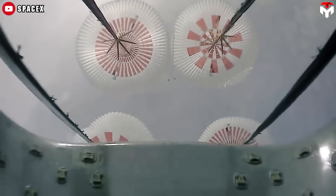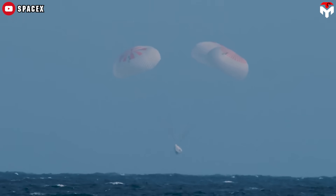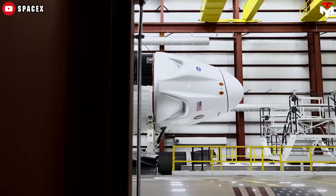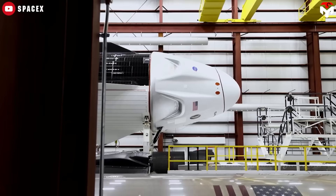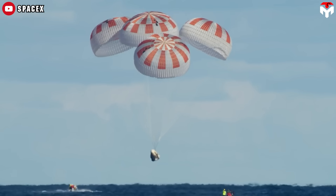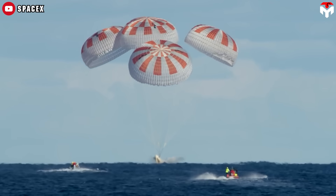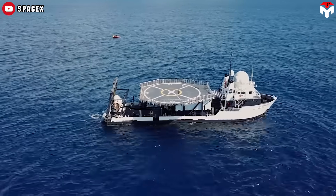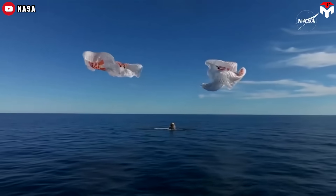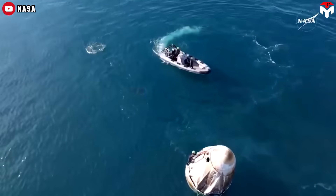Before we get into Dragon's hardware upgrades, let's talk about a major change in its splashdown site, something that's directly linked to a recent serious issue. Since July 2024, SpaceX has quietly begun shifting Crew Dragon's main splashdown site, moving it from the east coast — where it used to land in the Atlantic and waters off Florida — all the way to the west coast, just off California in the Pacific. Sarah Walker, SpaceX's director of Dragon Mission Management, put it simply: after five years of splashing down off the coast of Florida, we've decided to shift Dragon recovery operations back to the west coast.